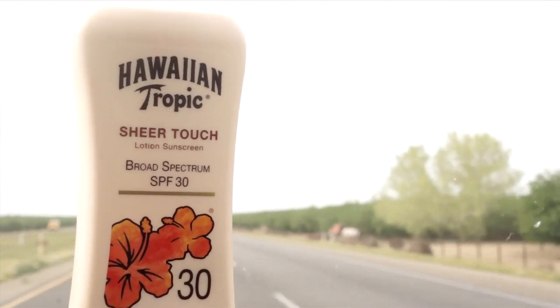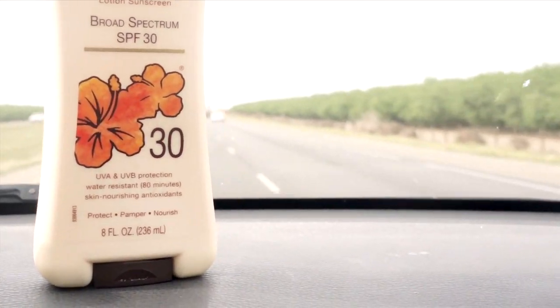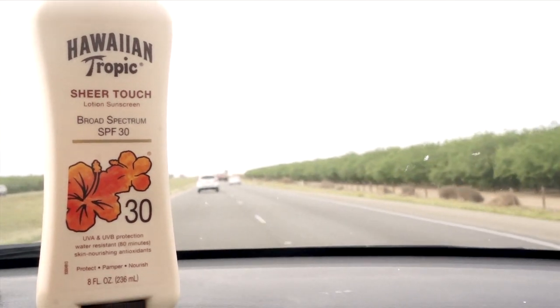Sunscreen, however, is an essential. I love this Hawaiian Tropic one because it smells like coconuts and doesn't feel thick or greasy when you apply it.